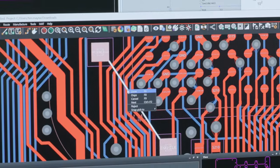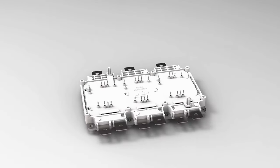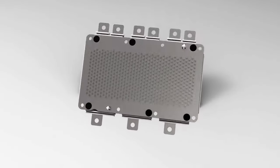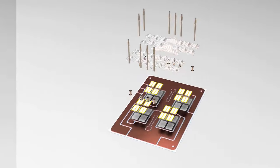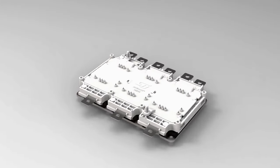The IPG5 leverages the ST ACEPAC drive power module, which enables us to achieve class-leading power density and provides a foundation for us to develop a powertrain experience tailored to the customer.